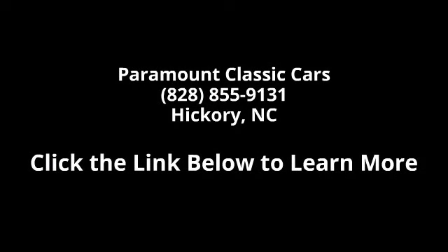And this vehicle delivers a low odometer reading. Let us put you in the driver's seat today.